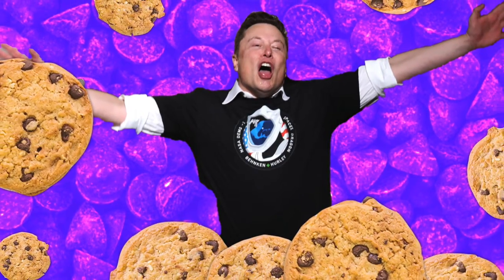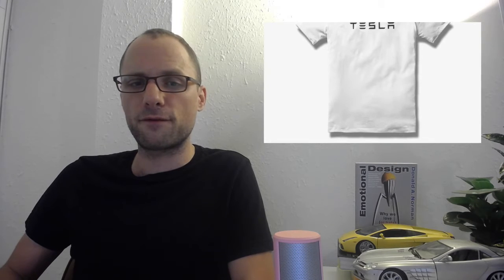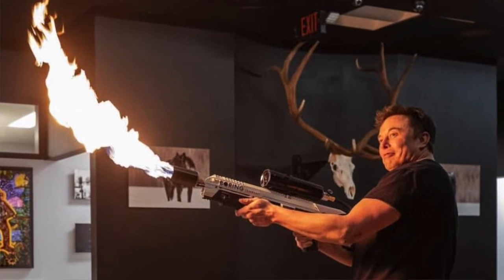Is Tesla about to enter the chocolate chip cookies market? Well, this idea sounds crazy at first, but considering Tesla is already selling underwear, t-shirts, and even a not-a-flamethrower, everything is possible. Even a tequila brand called Tesla Tequila is about to debut sometime in the future, as Elon Musk promised. But in this case, Tesla isn't really involved yet — but definitely should be.